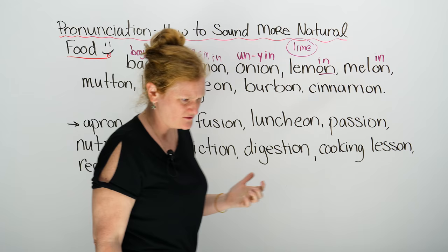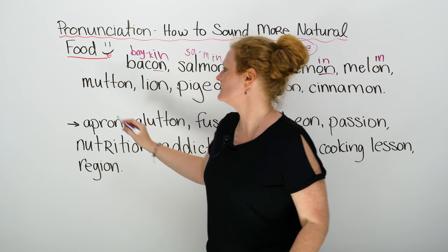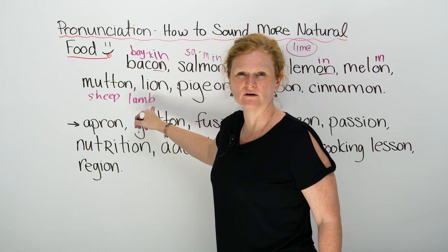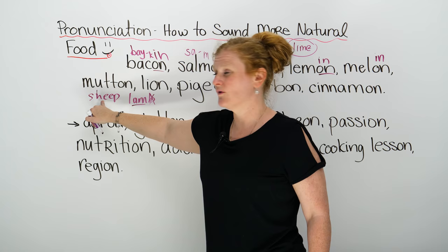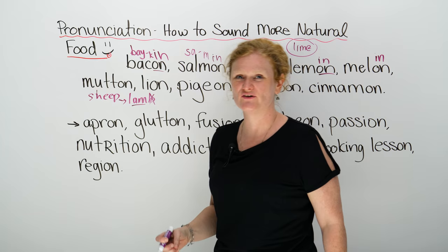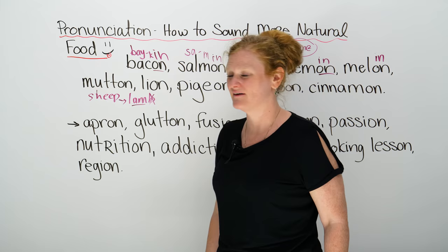Another word that you probably may have never seen before is called mutton. Mutton is basically a sheep. Maybe you've heard of the word lamb — and no, you didn't forget the B; it's not 'lam-ba,' it's 'lamb.' Basically, lamb and mutton are the same thing — they're both sheep. The difference is lamb is a baby sheep and mutton is an older sheep, a teenager. So you're eating the teenager or you're eating the baby.